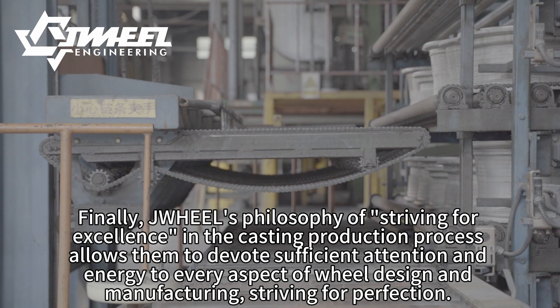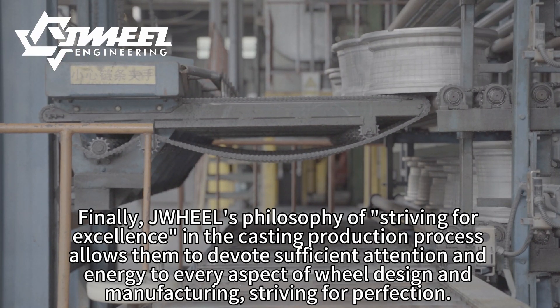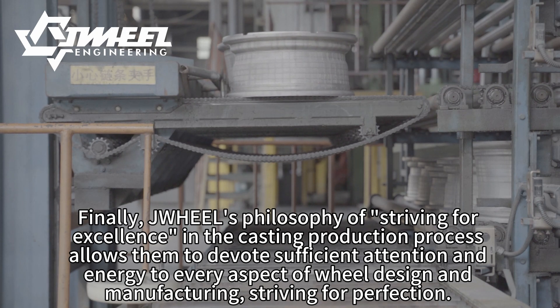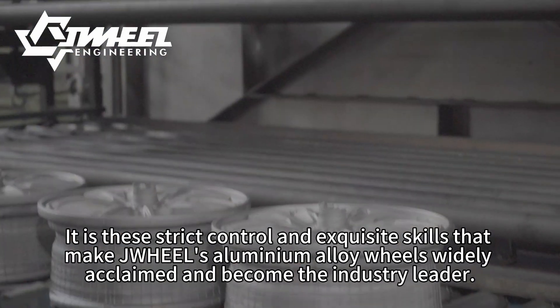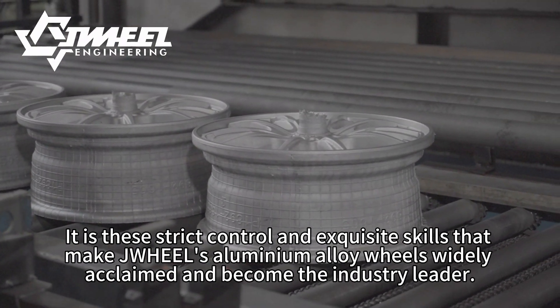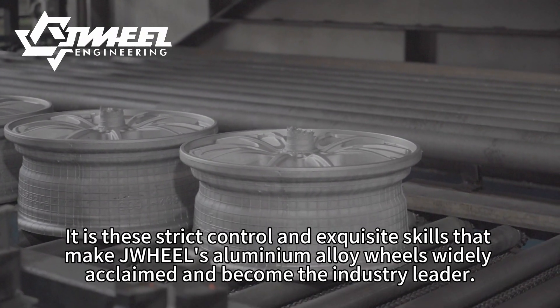Finally, JWH-E-EL's philosophy of striving for excellence in the casting production process allows them to devote sufficient attention and energy to every aspect of design and manufacturing. Striving for perfection, it is this strict control and exquisite skill that made JWH-E-EL's aluminium alloy wheels widely acclaimed and become the industry leader.